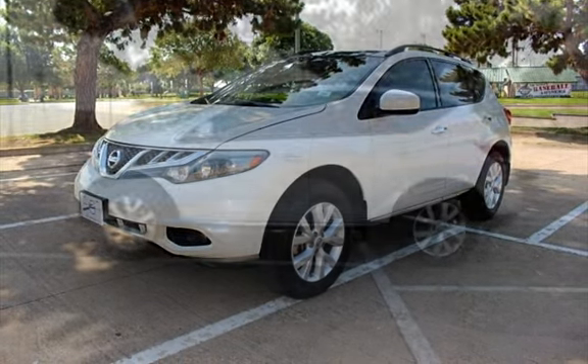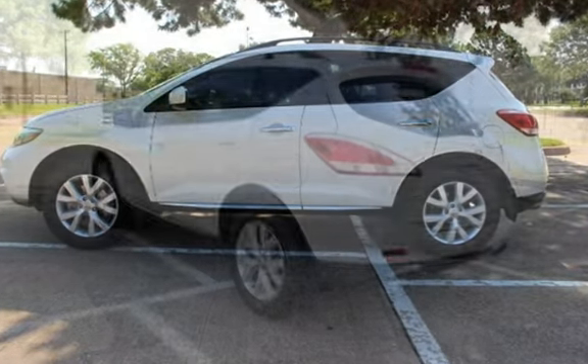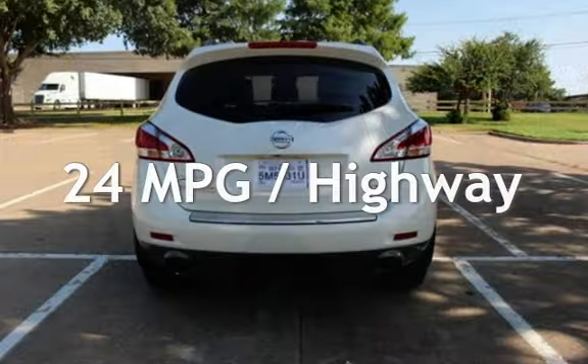This Nissan has less than 109,000 miles on the odometer. Estimated fuel economy for this vehicle is 18 miles per gallon in the city, and 24 miles per gallon on the highway.